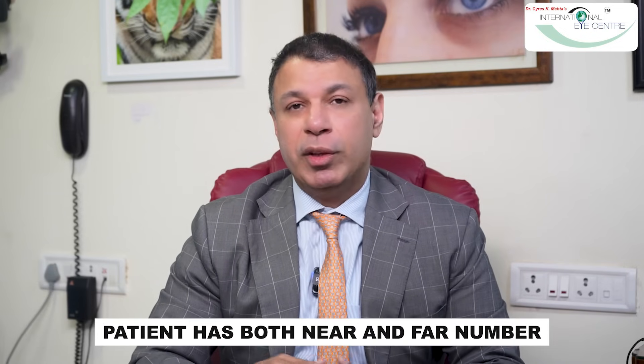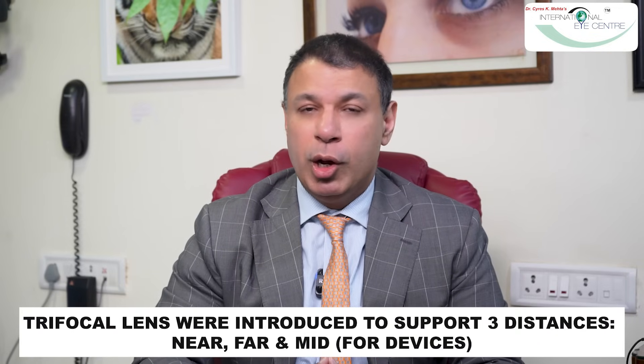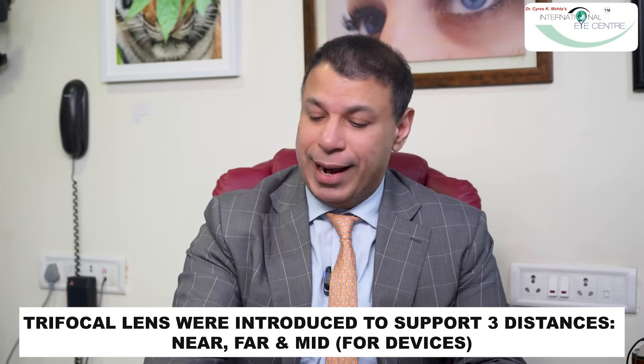Femtosecond laser cataract surgery is a creature of 2015–2020, and along with this comes modern lens technology. 30 or 40 years ago, we had a hard plastic lens — we had to cut the eye open and push that plastic lens in. Around the turn of the century, about 2000–2001, multifocal lenses were invented, splitting light into far and near. Then around 2014–2015, trifocal lenses came on the market because everybody wanted to use devices like a phone or iPad held at intermediate distance.